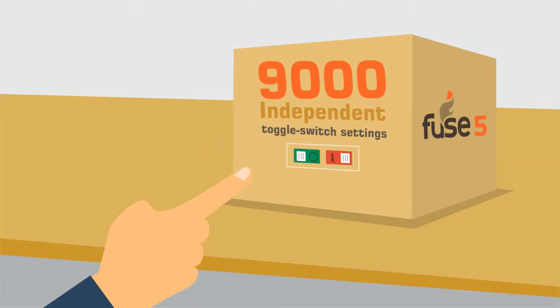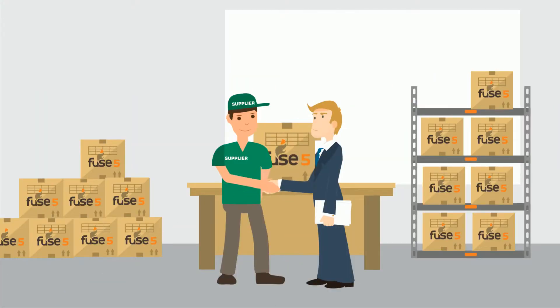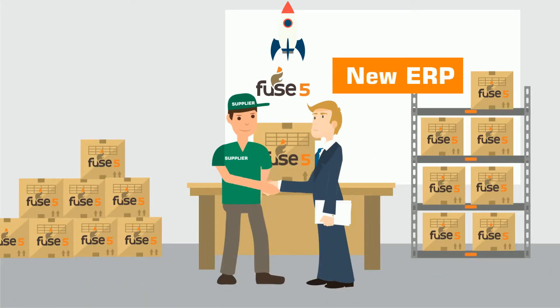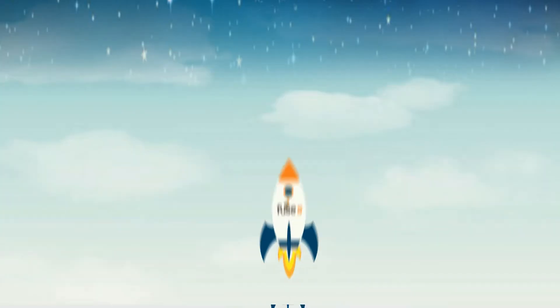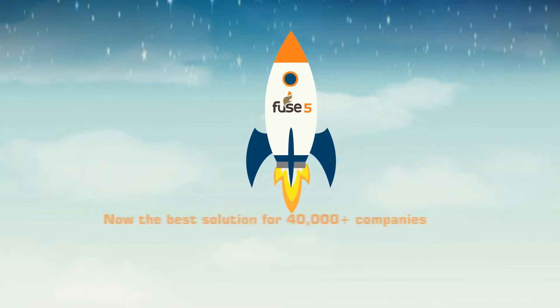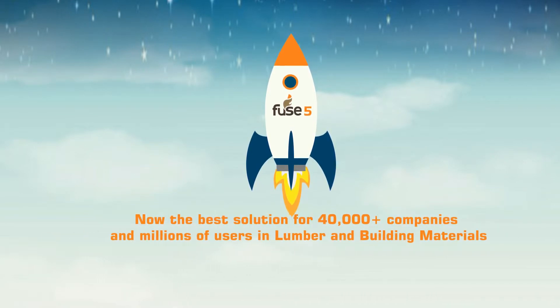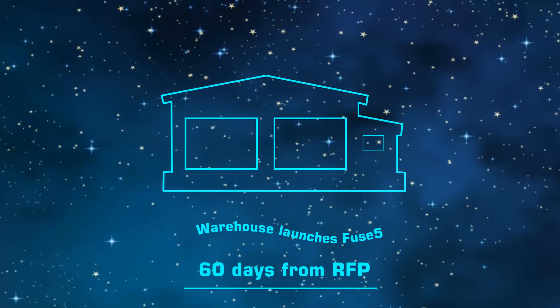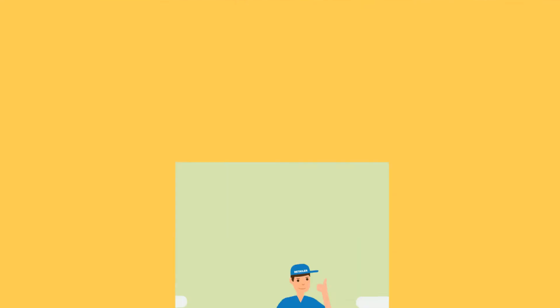With 9000 independent toggle switch settings, Fuse 5 is as comprehensive as it gets. And with fewer changes, you can train and launch your new ERP in months instead of years. In fact, Fuse 5 launched a custom end-to-end SaaS solution into the lumber and building materials market in just 75 days. And Fuse 5 launched a WMS for a national warehouse in just 60 days from their RFP.